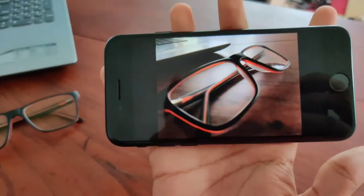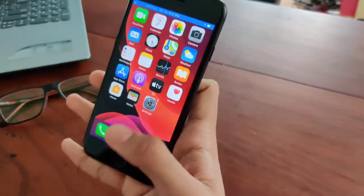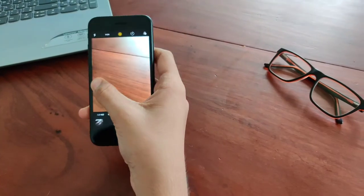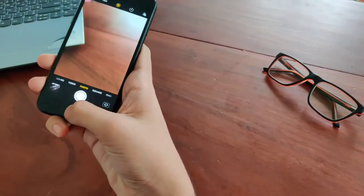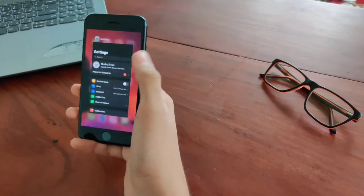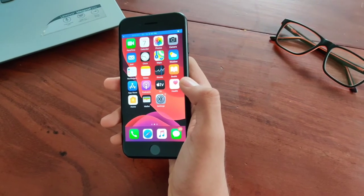Check this out. When we are in the camera, I will show you a simple trick — without double-tapping the home button, we could just swipe from here to cancel.